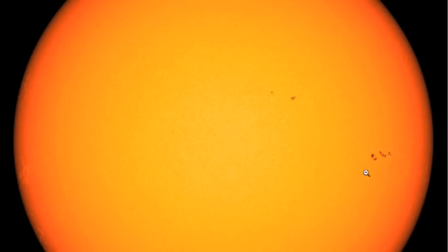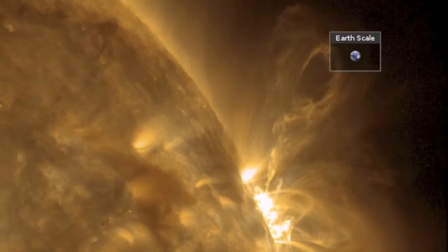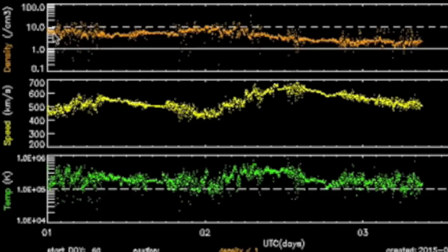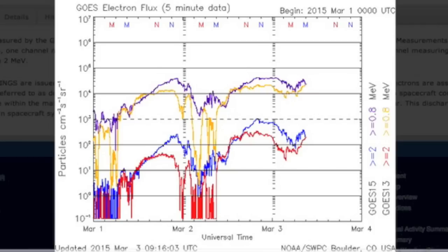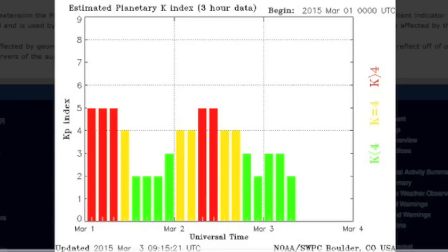The sunspots are not impressive except for one that is departing the earth-facing side now. Nothing good coming in either. Earth-facing quiet continues through the flare uptick. Three days of solar wind show those peaks from yesterday waning back down now. The electrons can finally get back up off the floor.